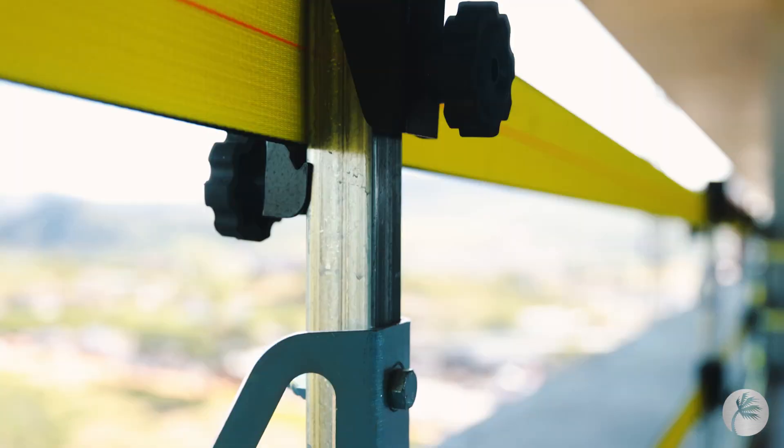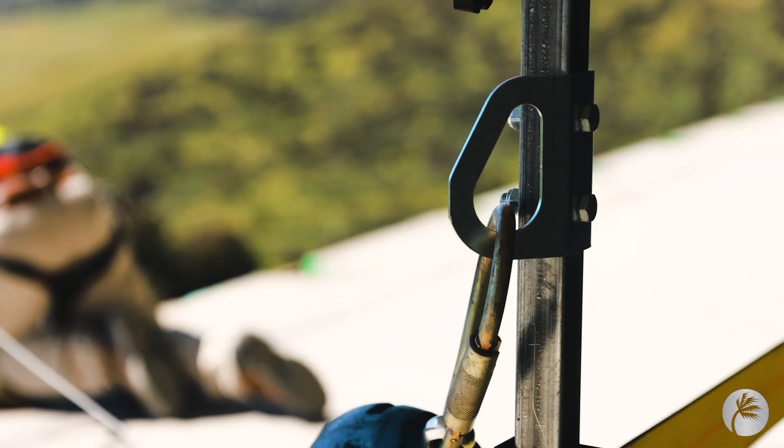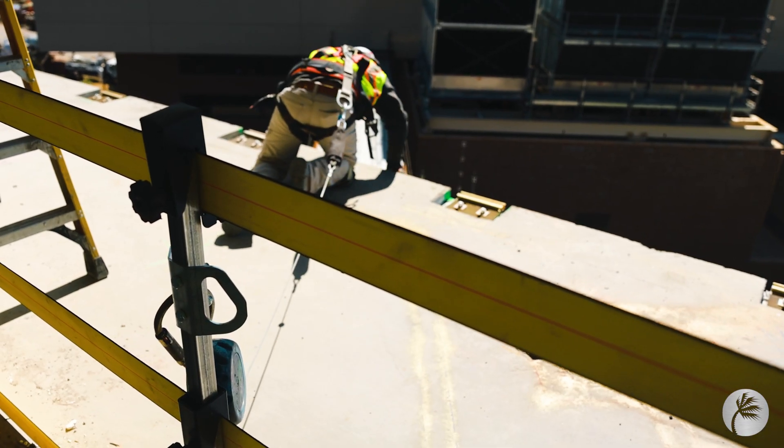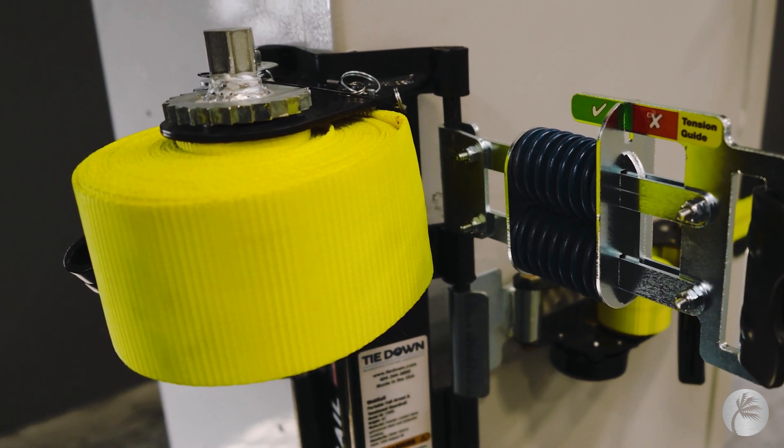What sets this system apart from any other system we've used is the ability that it is edge and fall protection. The system can connect up to two workers per post with a maximum of four users per single span of web rail, which on other systems that we use is not something that's been allowed.